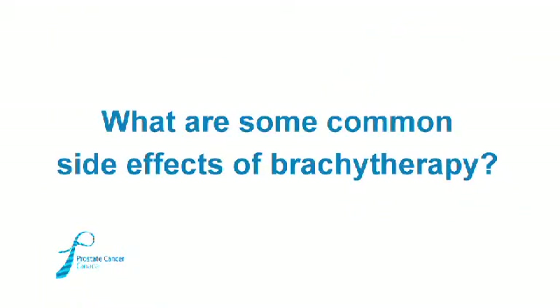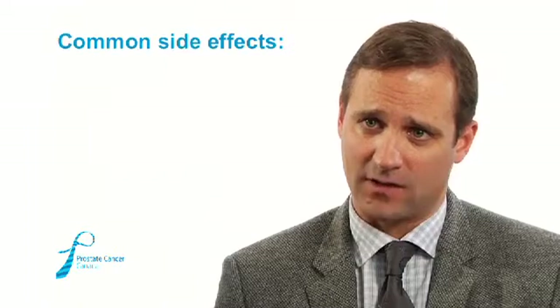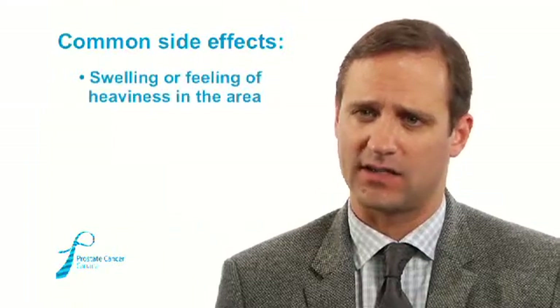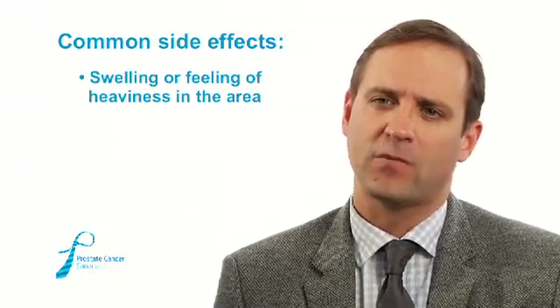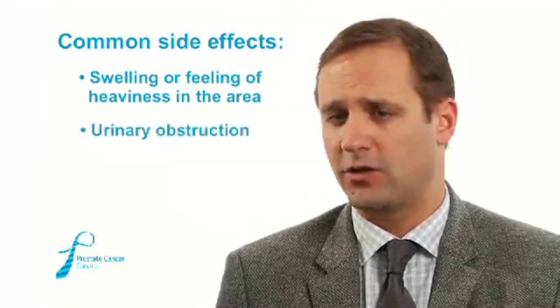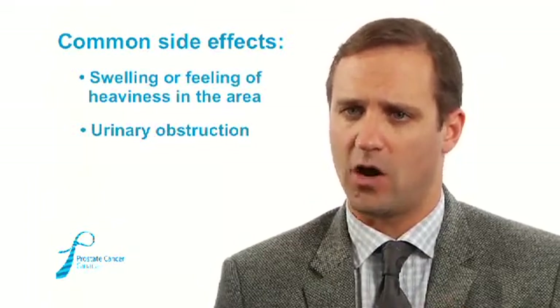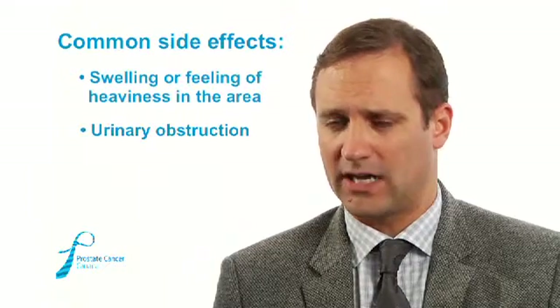The most common side effects of brachytherapy occur because the prostate swells — both from the needles placed into it and from radiation-induced inflammation. Men may feel a heaviness in the pelvic area, called prostatitis, which can feel like pressure or discomfort for a few weeks or months. Some men will experience slowed urinary flow and may need medications. There is also a small risk of urinary obstruction requiring catheterization. That's a key reason we carefully screen men for candidacy — because requiring a catheter for several months is very problematic. If we can predict those men in advance, we either don't offer brachytherapy or use hormonal therapy to shrink the gland before the procedure.